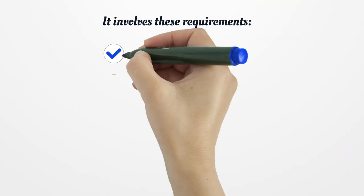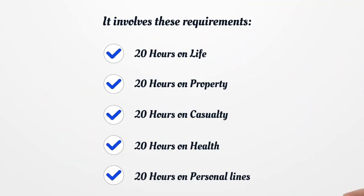It involves these requirements: 20 hours on life, 20 hours on property, 20 hours on casualty, 20 hours on health, and 20 hours on personal lines.